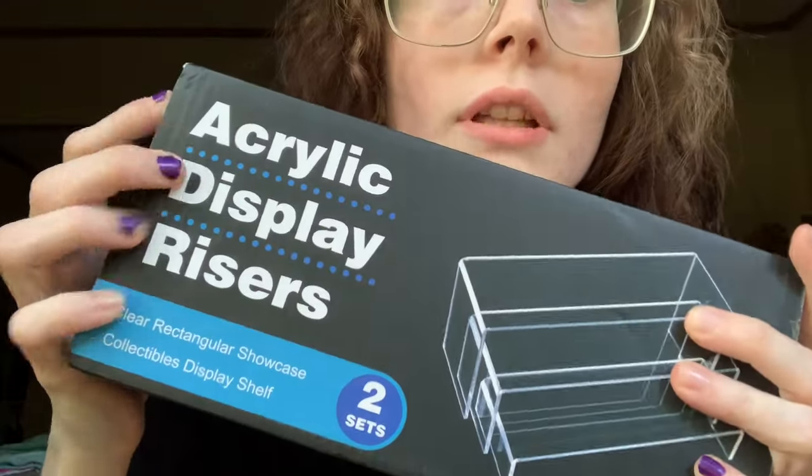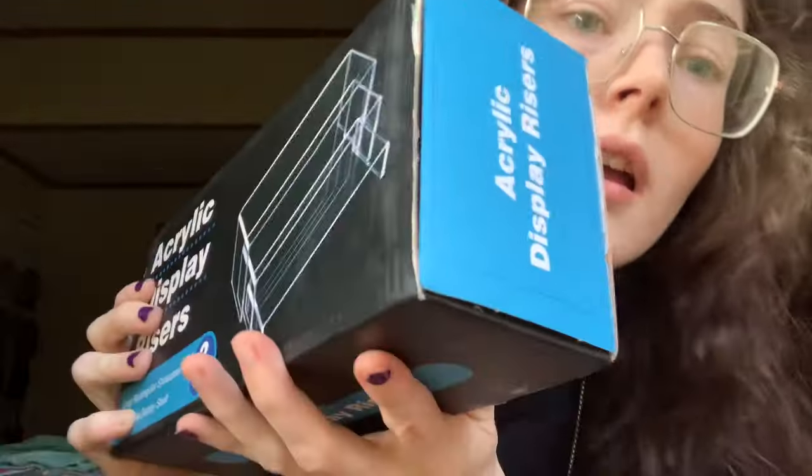I got these acrylic display risers because I want more room for my dolls — I don't want them all just standing in front of each other where I can't see them. It says it has two sets of three. I guess you could use them for food too, but are you supposed to use acrylic around food?